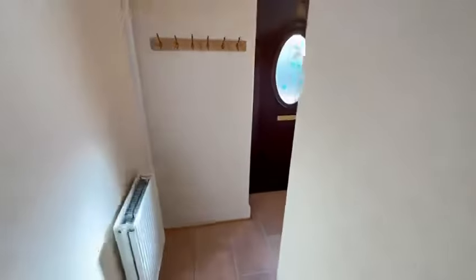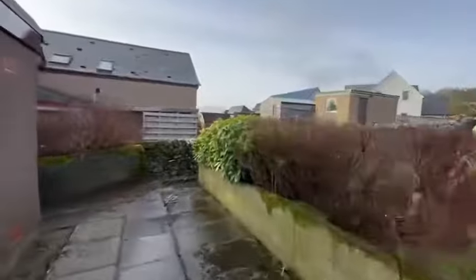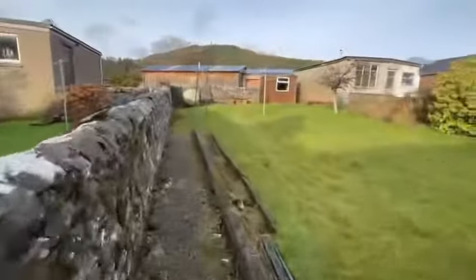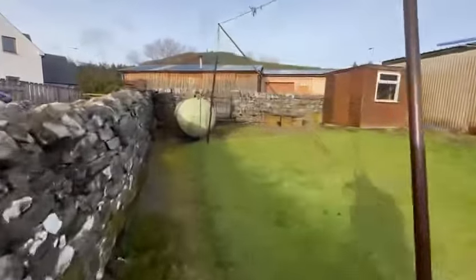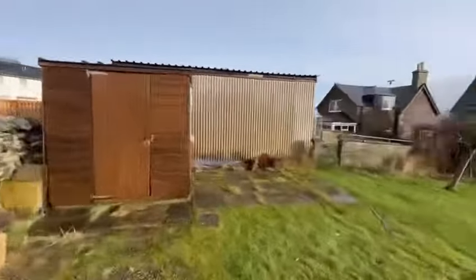I'll just go back downstairs and have a little look in the rear garden. Storage area here. Pathway to the side.